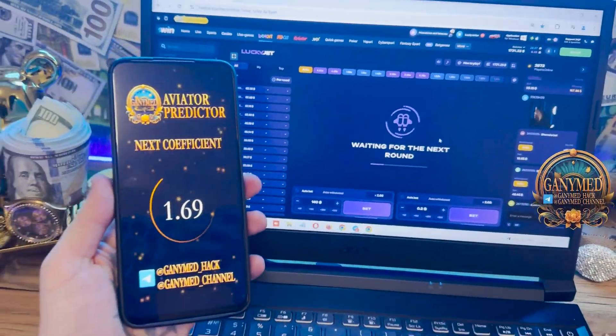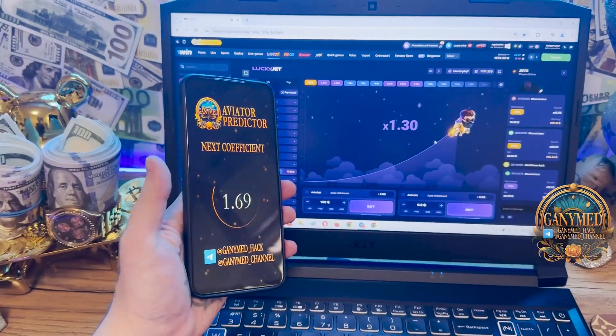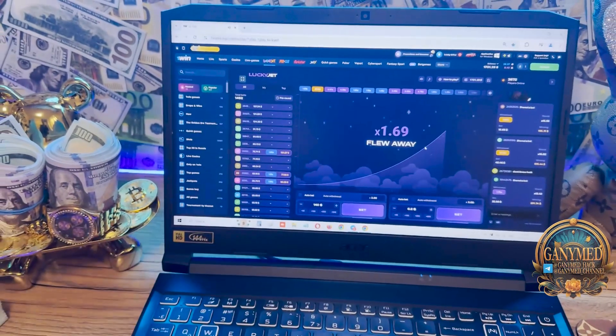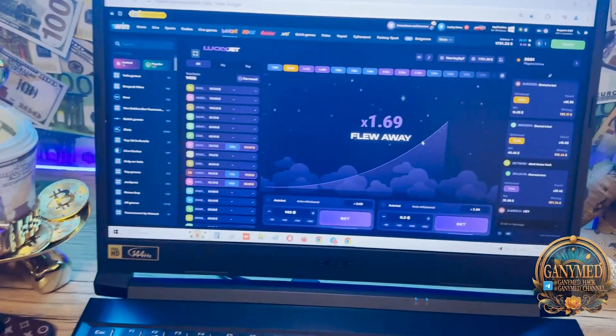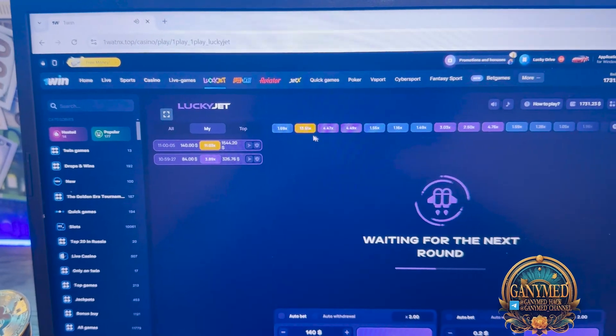Look at this — for example, I'll show you the next coefficient: 1.69. Yes, it's amazing, it worked. Okay, let's go. Now this is my history. My history from today — you see, history.